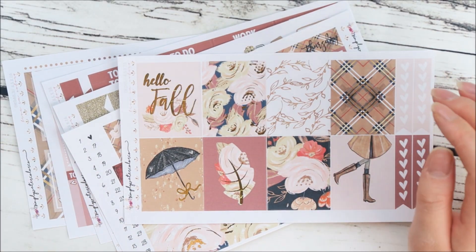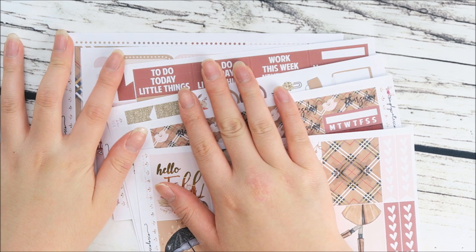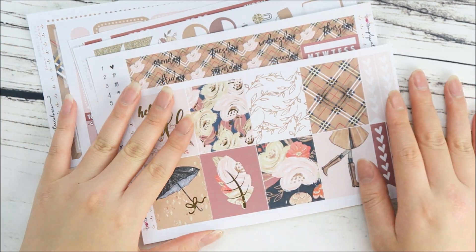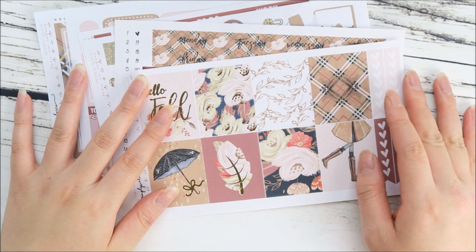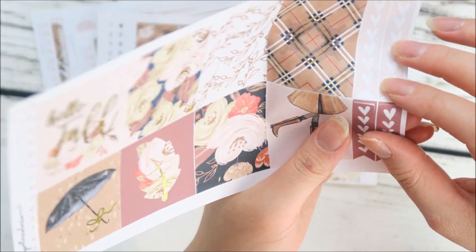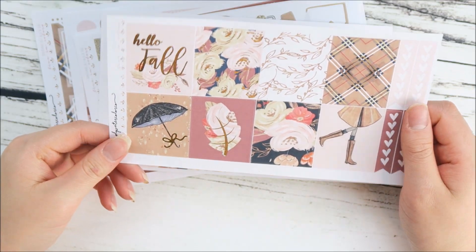The final thing of last week's new releases is this fall kit, and it is gold foiled. I am so ready for fall — I put in a lot of reddish, reddish-brown colors in this kit. I really love this color — it's just one of my favorite shades for fall.